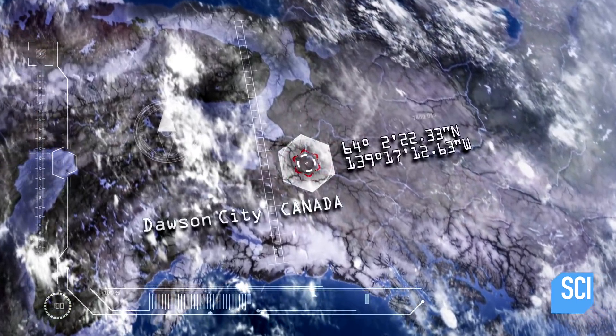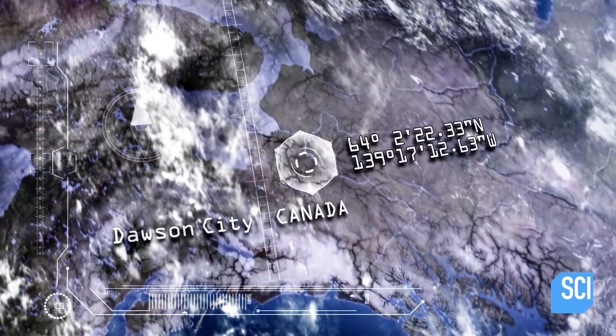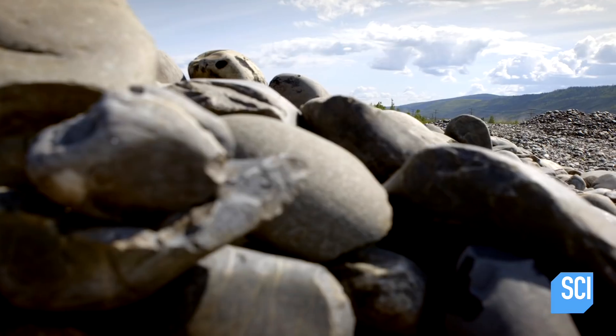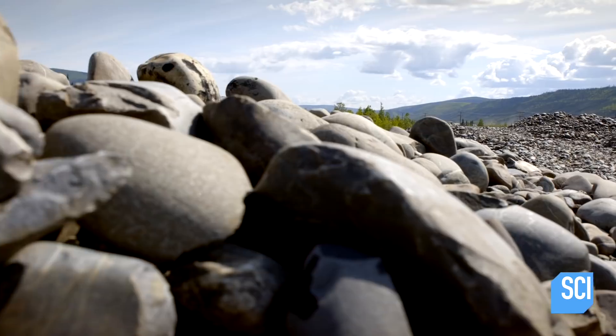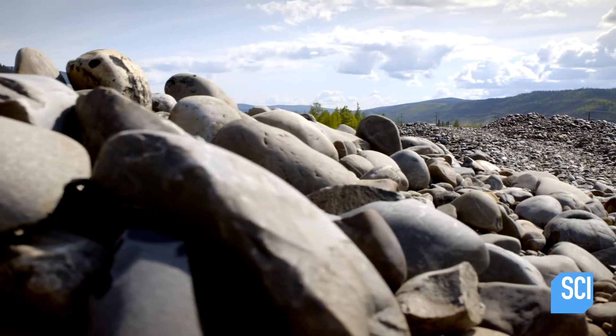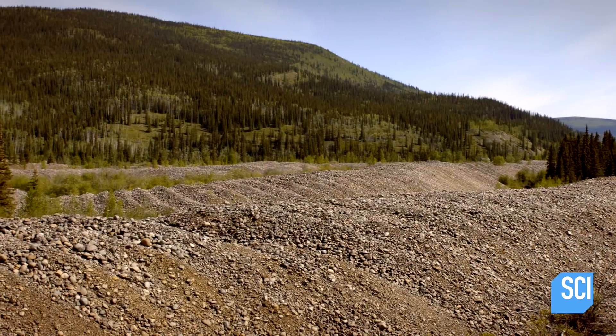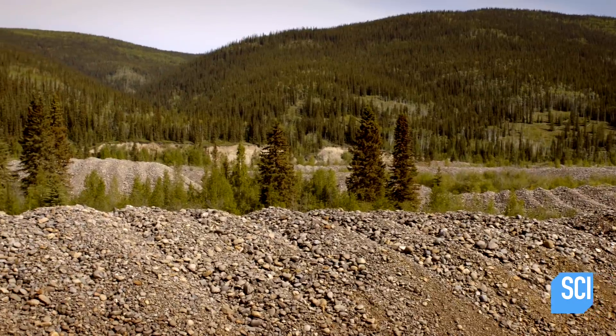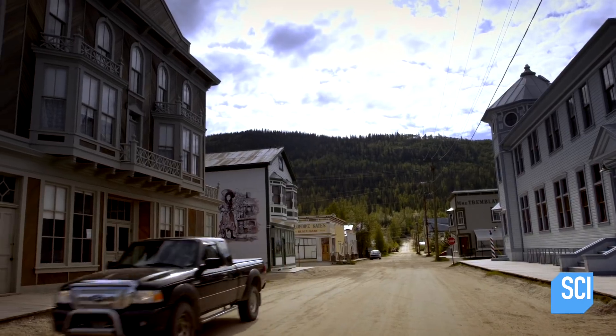The image was captured four miles east of the isolated town of Dawson City in Yukon Territory, Canada. Ground-level inspection of the site reveals the worm-like shapes seen from space are massive piles of rock and gravel. The answer to the mystery of the snaking heaps of rock could lie further back in Dawson City's turbulent history.